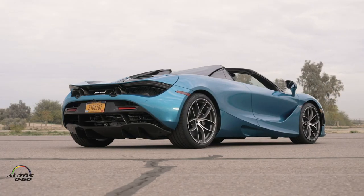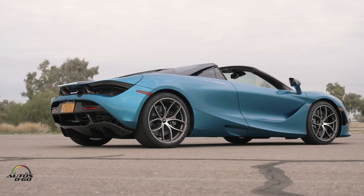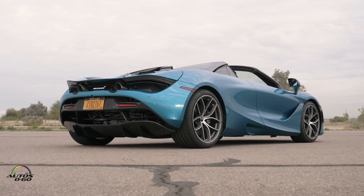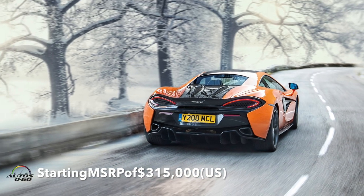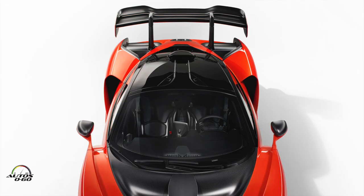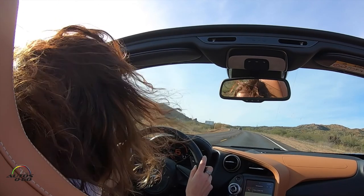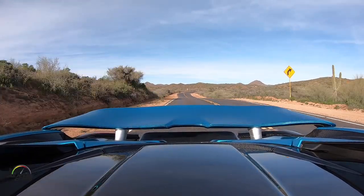With all these features, the 720S Spider represents the core offering within the McLaren product range, which we call Super Series. It is the perfect combination of road and track experience. In terms of price positioning, it sits above our Sport Series — represented by the 570S — and below our limited-edition Ultimate Series. Today we're going to carry on driving down these beautiful Arizona roads for the first press drive of the 720S Spider.